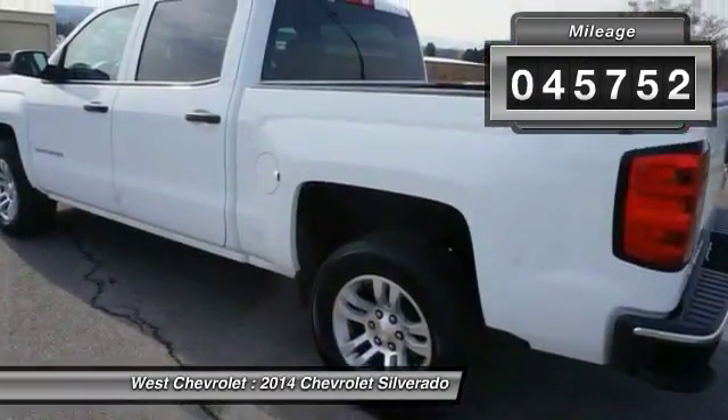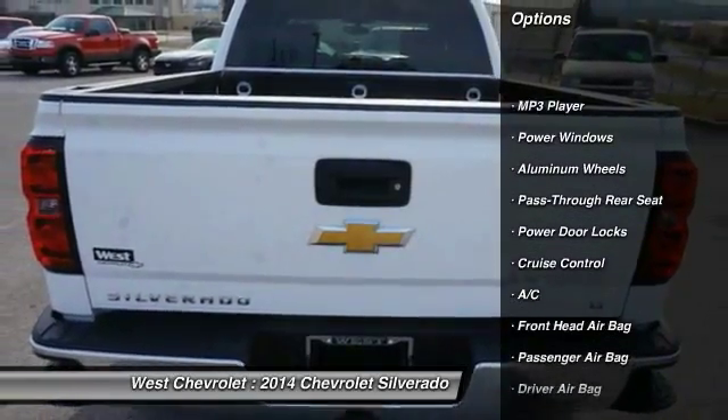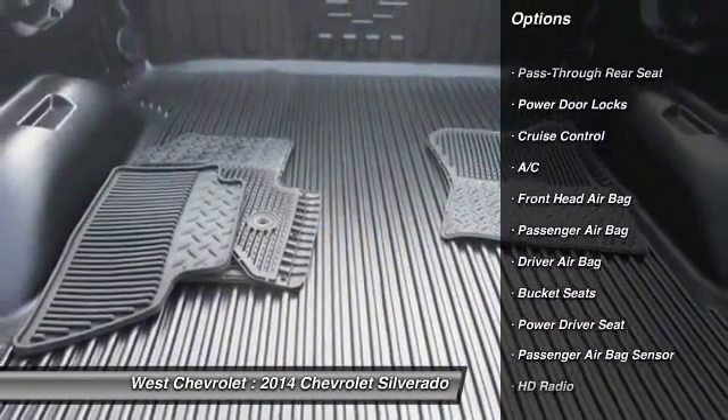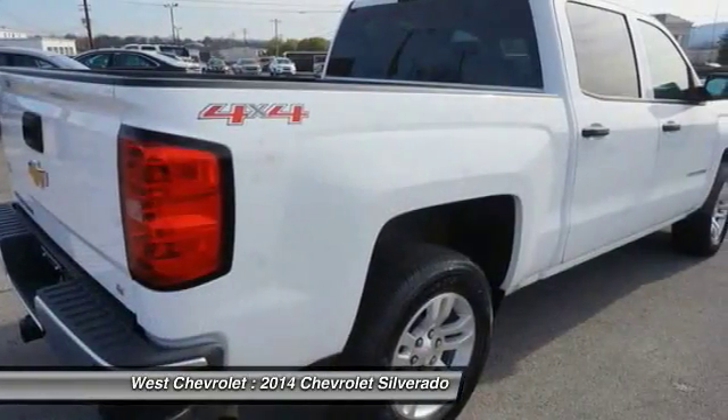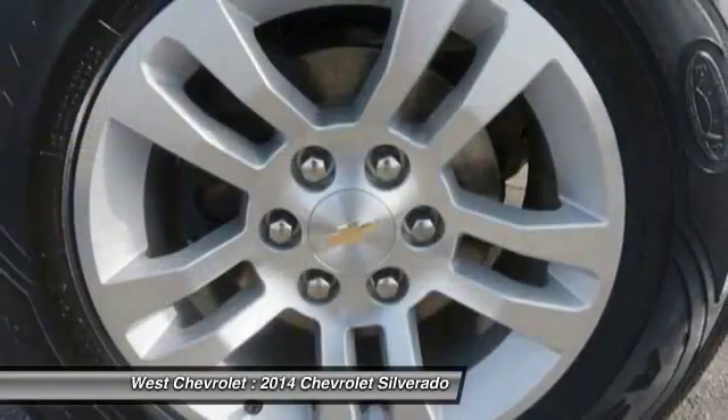Here are some of this vehicle's great options: traction control, keyless entry, steering wheel audio controls, stability control, leather-wrapped steering wheel, Bluetooth, driver airbag, adjustable steering wheel, power steering, and aluminum wheels.